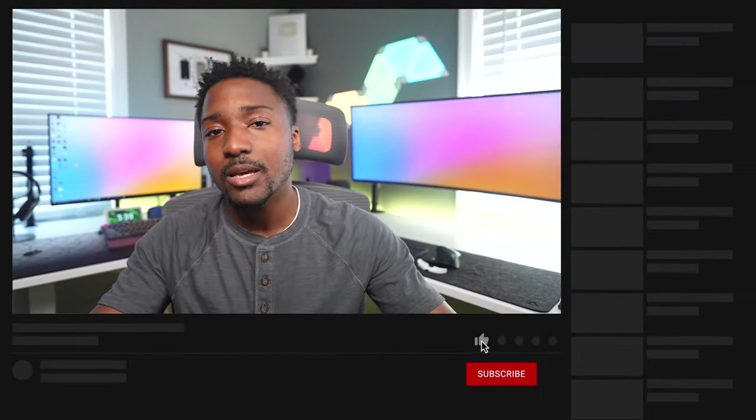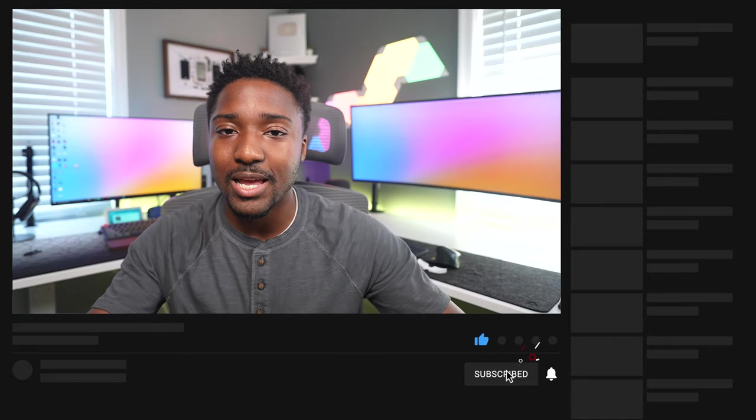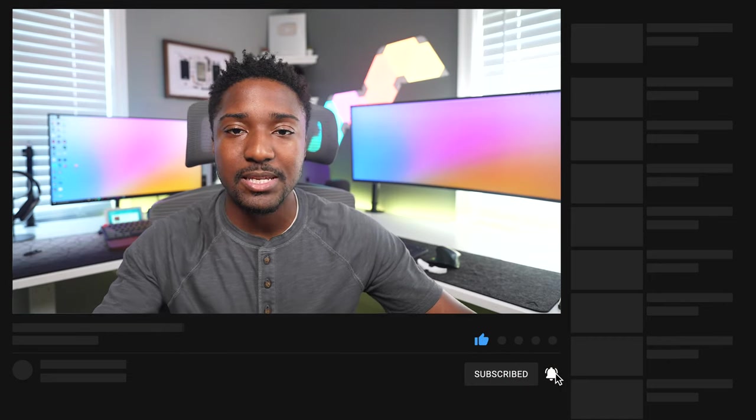Let me know in the comments if you have any questions or concerns. Drop a like on this video — it helps me out tremendously. Make sure you subscribe with notifications on for more videos like this. Other than that, I hope you guys have a simple day. Peace.